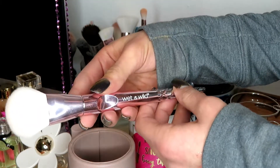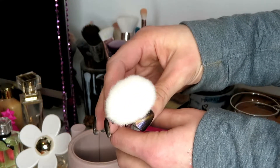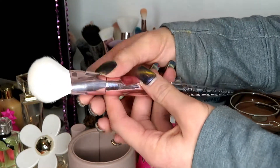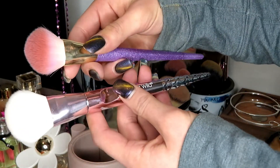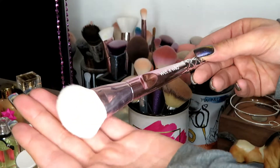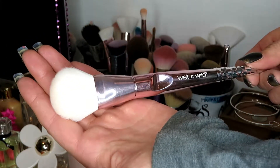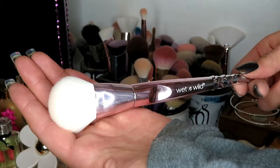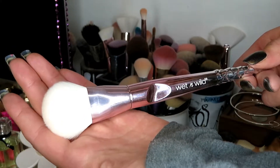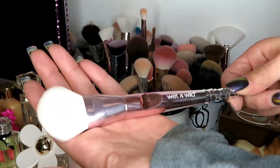The last brush in this cup is this Wet n' Wild blush brush. I don't need to keep this — I freaking want to keep it because I've never even used it from when I bought this set. But I already have a brush with the same head. I don't need multiple brushes with the same head. This needs to be my motivation to not keep buying brushes — use the ones I have so I don't waste my money, because I'm just getting rid of stuff that I spend my money on. I'm going to get rid of this.